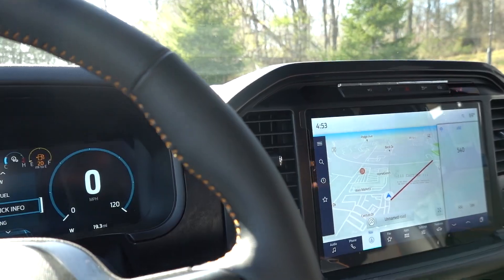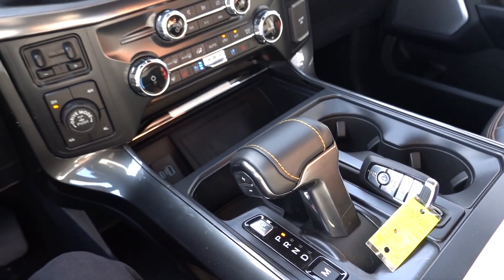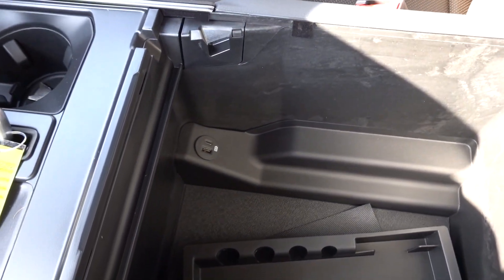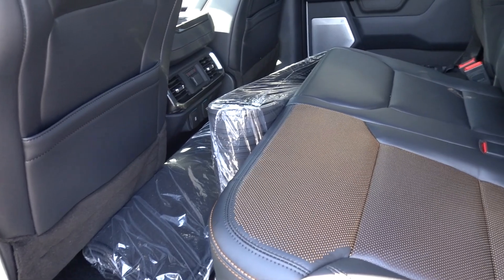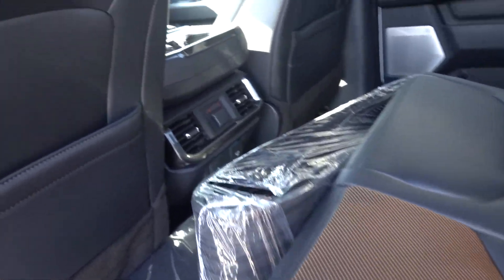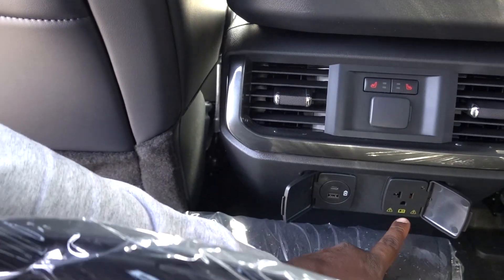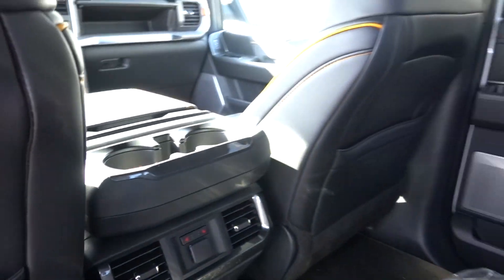The center console is really deep with storage and USB ports. Out back you have a 60/40 bench, more USB ports, a power plug, an additional power plug up top, and heated seats for the outboard positions. The truck also has LED interior lights.